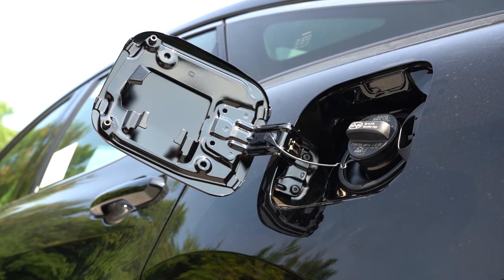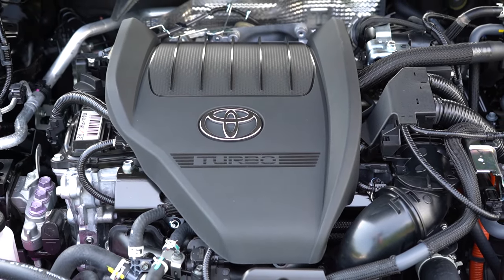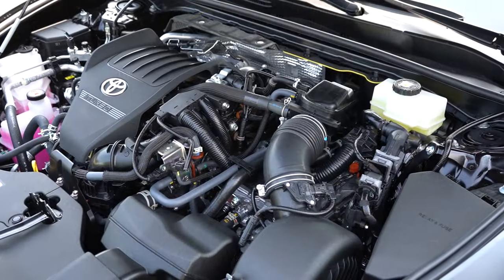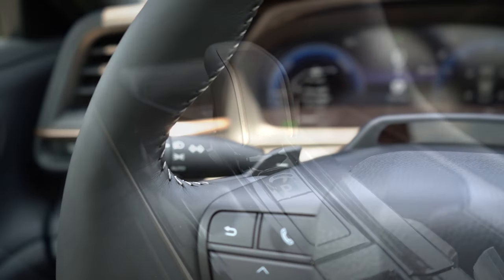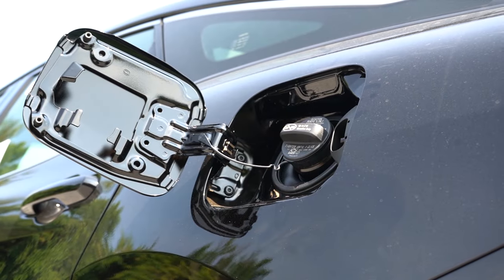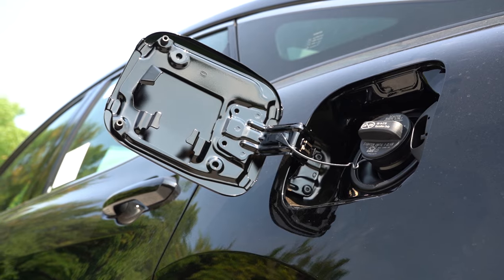Then there is the other powerplant belonging to the Platinum trim level we have today: a 2.4-liter turbocharged four-cylinder with an electric motor putting out 340 horsepower and 400 lb-ft of torque, power sent to all four wheels through a six-speed automatic with paddle shifters. Zero to 60 is approximately 5.7 seconds, with MPG of 29 city and 32 highway, taking regular unleaded.